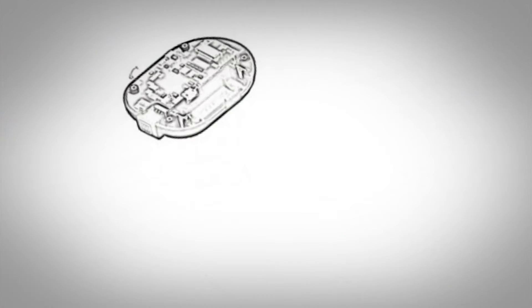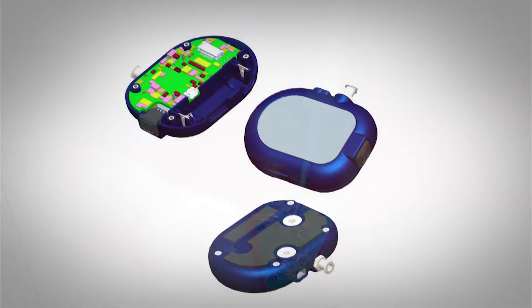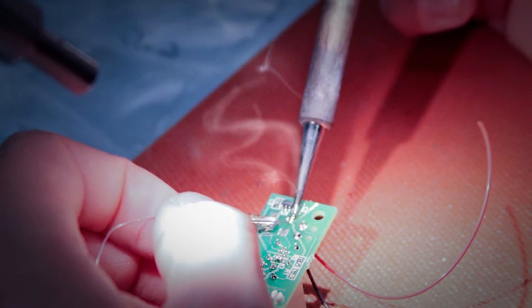We didn't have mechanical engineering in-house to do the formal design. We had an intern helping us put together some concept drawings, and that's when we brought Magnet in to help us take this idea into an actual real product.